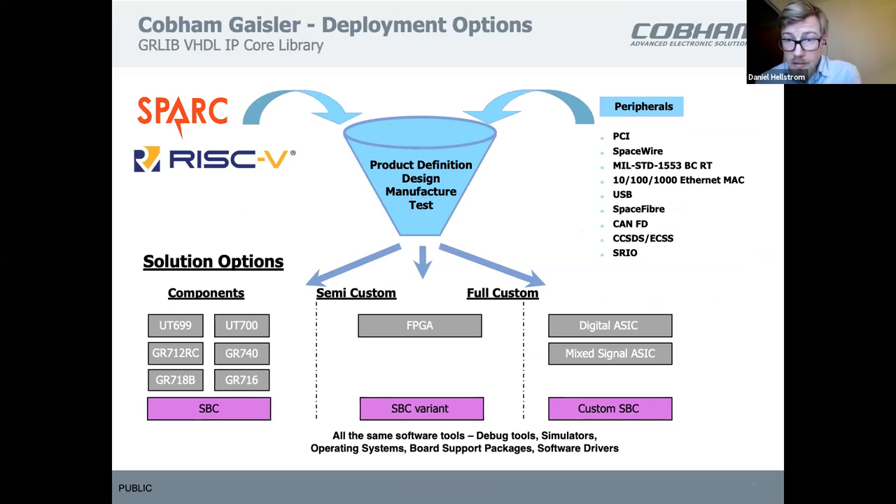This is basically the design flow: you select either SPARC or RISC-V, then select a set of peripherals, and you might add your own IPs if targeting a custom SOC for FPGA or silicon. We've used that flow to create general-purpose processors listed there — the 700, the 712 with dual-core or quad-core, and the 740. You could also develop non-processor solutions, and we can help customers with part of the design flow or take on full development.